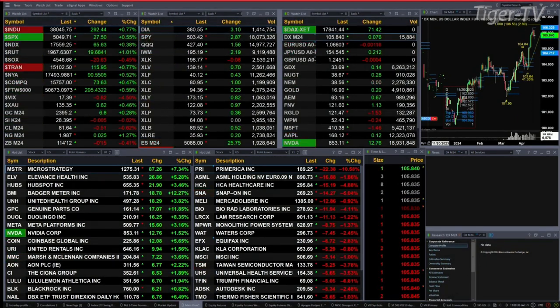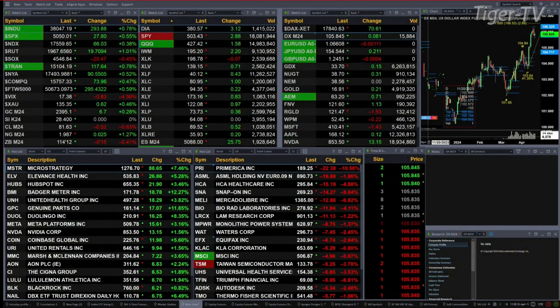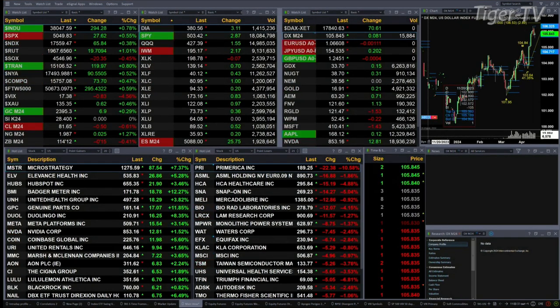Gold's up 7 bucks, with silver being flat. Light crude is trading down 52 cents. Natural gas is up 2 cents. Treasuries off a half a point, printed out at 114.12.